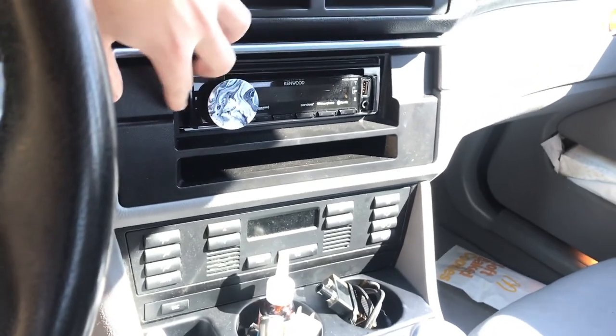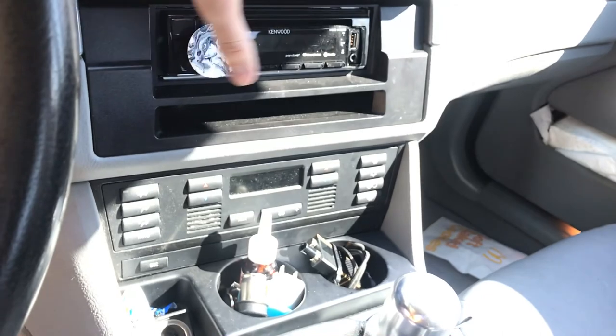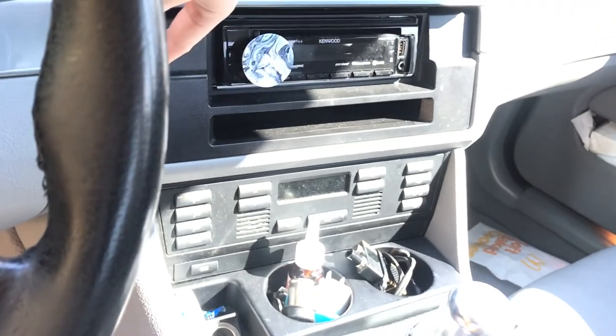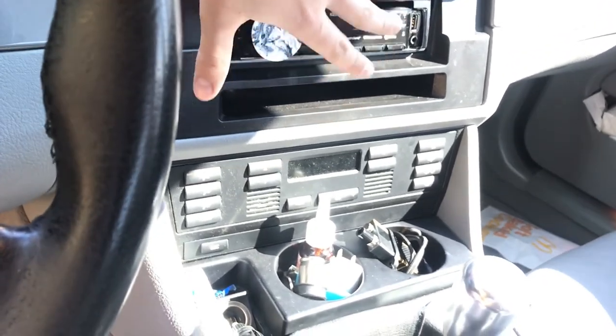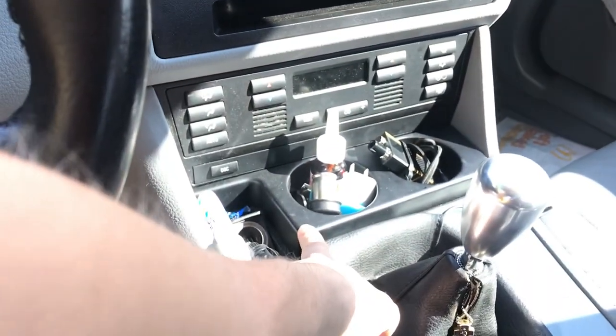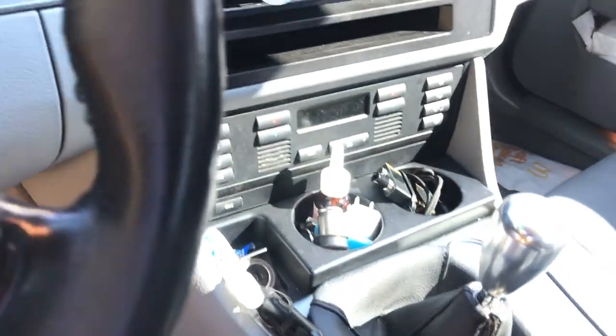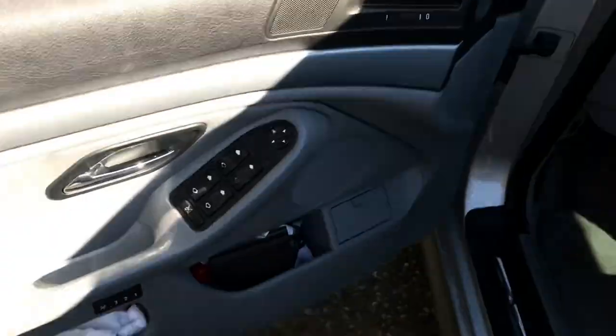The next thing is the stereo — my girlfriend got this for me for Christmas, and I bought the side piece that fills in the gaps and makes everything look much nicer. I also got new cup holders because the stock ones are not great at all.